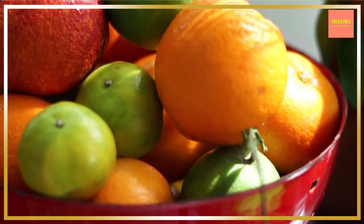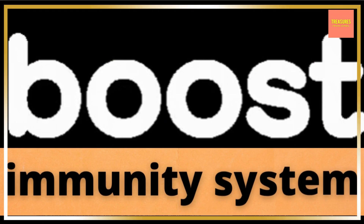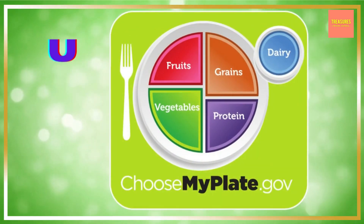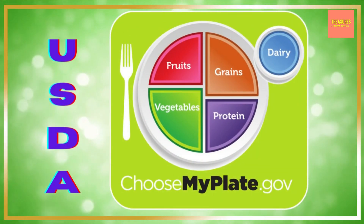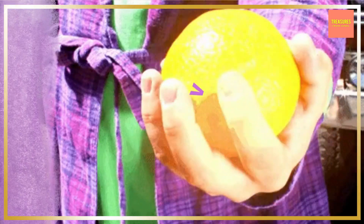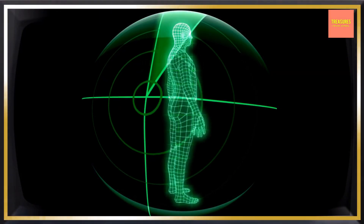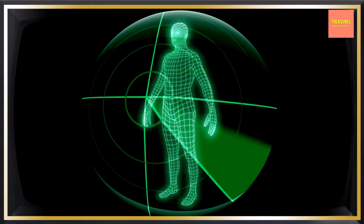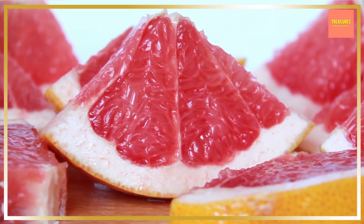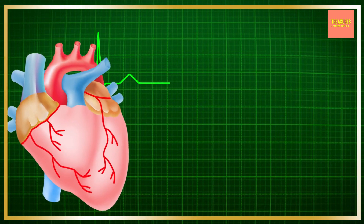Grapefruits, like other citrus fruits, are an excellent source of vitamin C, which helps boost the immune system. The USDA advises that the 74 calories in one cup of grapefruit provides the daily recommended dose of vitamin C. Free radical damage and inflammation in the body is prevented by a vitamin C-rich diet from the grapefruit, which also fights asthma, painful osteoarthritis, and chronic heart disease.